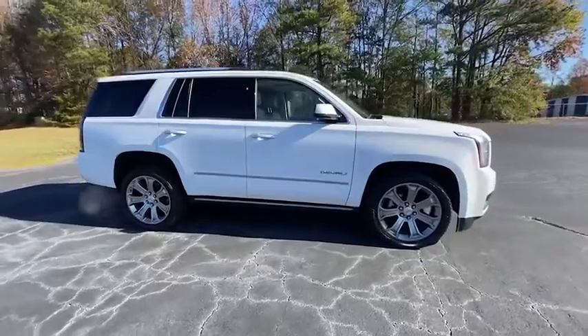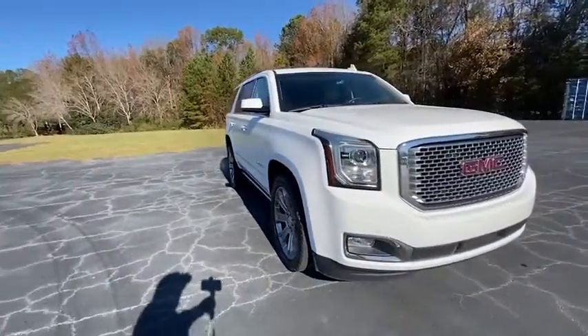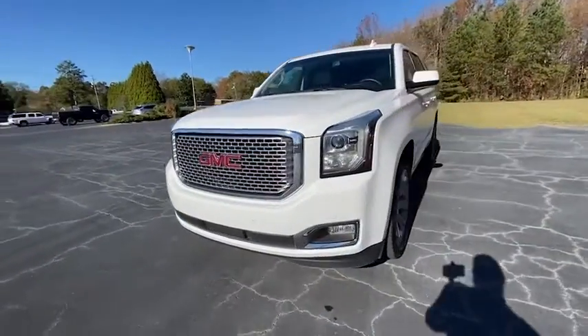Power liftgate, anti-lock braking system, backup camera, lane departure warning, keyless entry, tow hitch, navigation system, stability control, traction control.